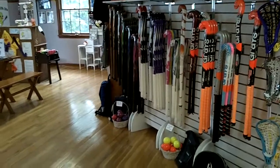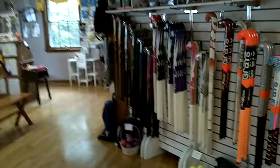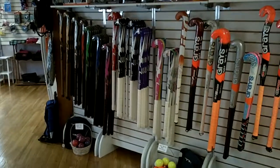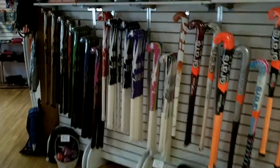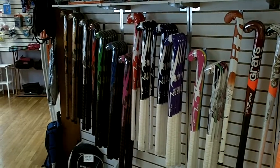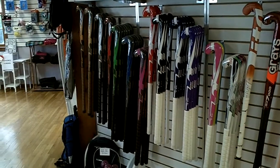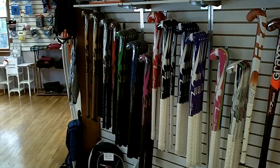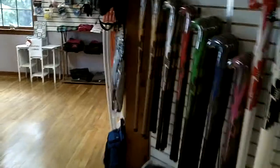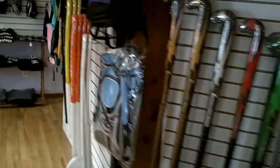It's that time of year again when all of the new field hockey equipment starts to arrive. In now are the new TK and Griffin sticks and equipment for the 2012-2013 field hockey season.